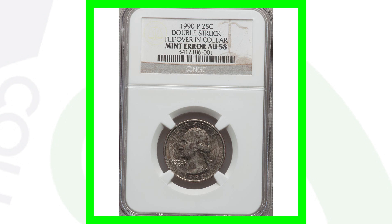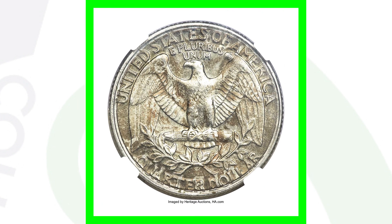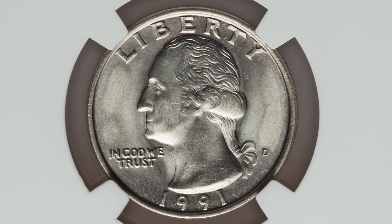Here is a very famous quarter — the 1990-P mint mark that has been double struck, and that strike is flipped over in-collar. You'll see the reverse design flipped over onto the obverse of the coin, as well as the obverse on the reverse. A very nice mint error. This quarter ended up selling at auction for around $1,500, graded by NGC at AU58.